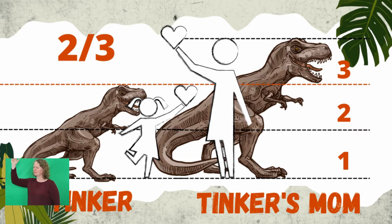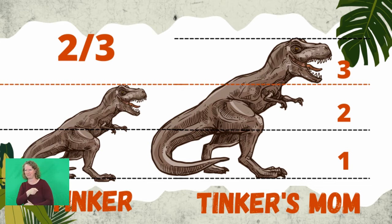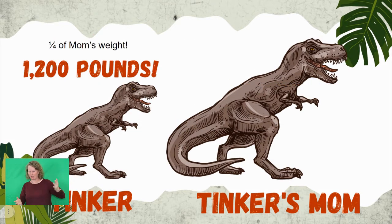Try this: stand next to your parent or your teacher. Are you the same height? Are you shorter? Think of friends or family members who were considered pre-teens or teens — they're usually about 70% the size of their parents, so that's about the same as Tinker to their parents. Tinker was about 20 feet long and may have weighed 1,200 pounds.